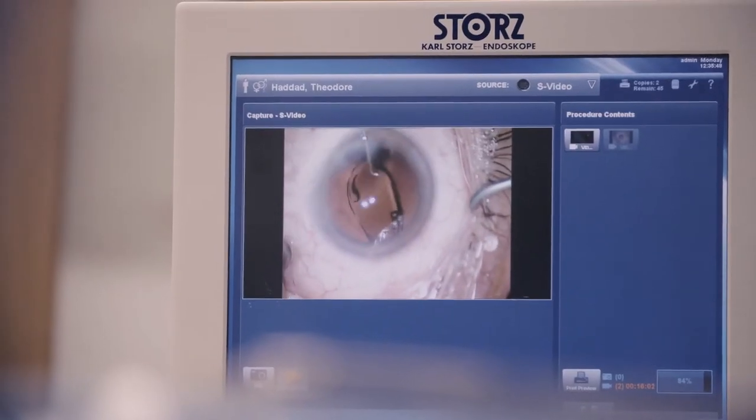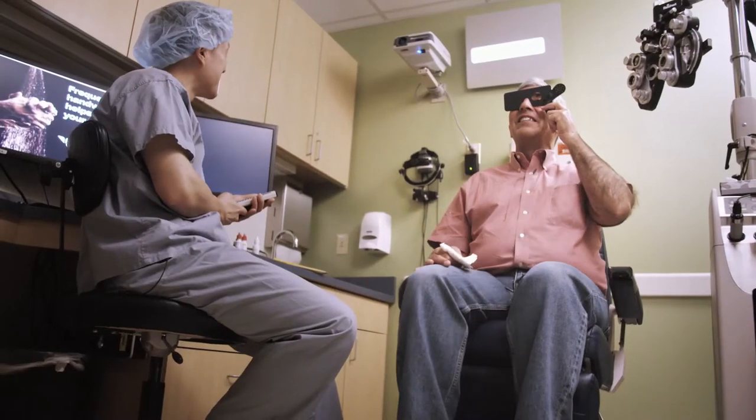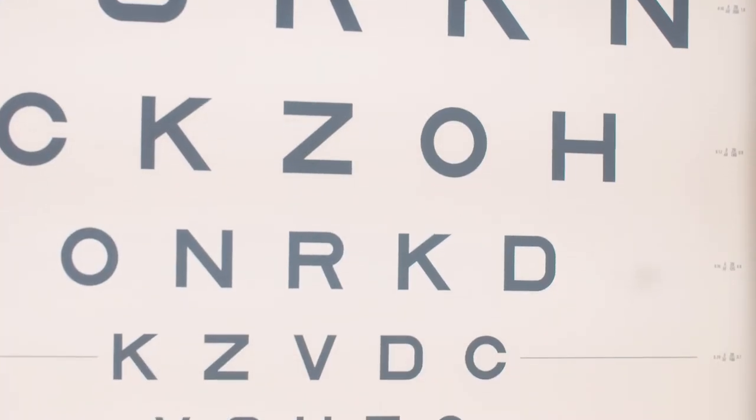After removal of the cataract, we actually replace the lens of the eye — the cloudy lens — with a new artificial lens implant, which is typically made of a material such as acrylic or other type of plastic. This lens can be tailored specifically to the patient's eye, so as to keep them as independent of glasses as possible.